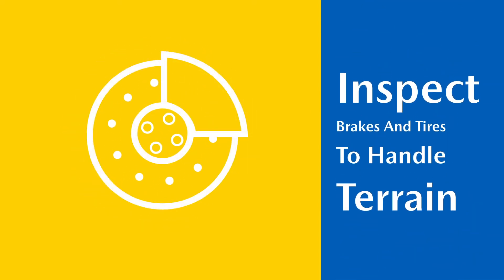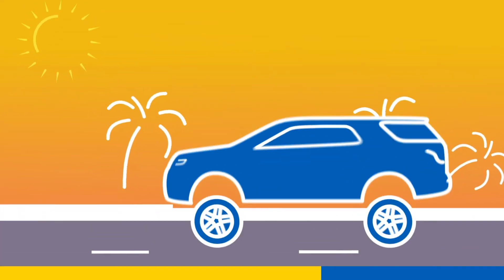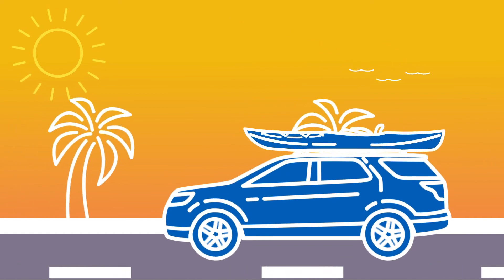Our service experts will inspect your brakes and tires to make sure your vehicle can handle various terrain conditions during travel. No matter where your journey takes you, scheduling seasonal maintenance ensures you're ready for summer.